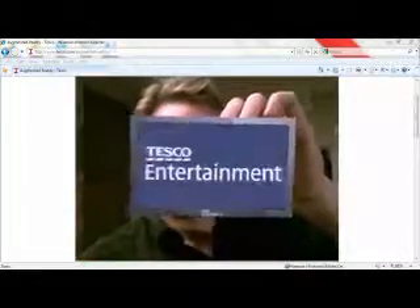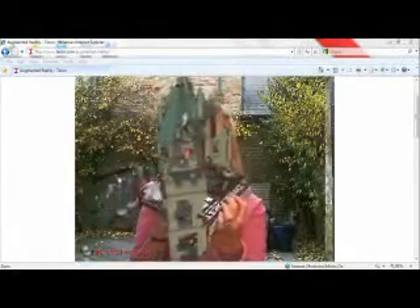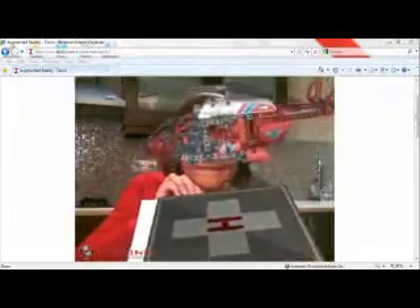Augmented reality is the groundbreaking technology that Tesco is using to create a new and exciting shopping experience, all from the comfort of your own home. The next generation of online shopping is here at Tesco, so why not join the revolution?